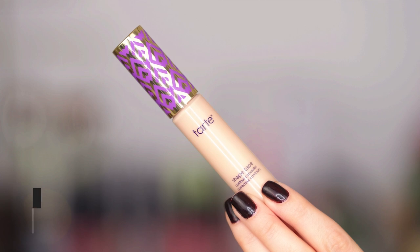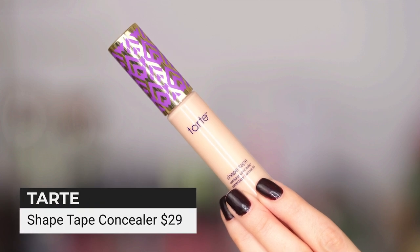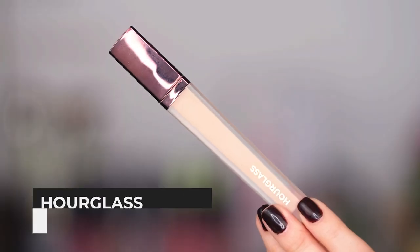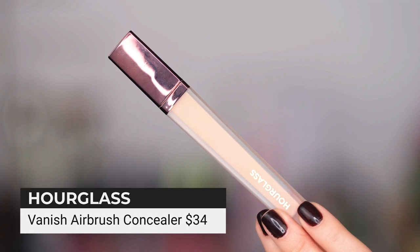Everybody knows about this concealer whether you love it or hate it — the Tarte Shape Tape. They do have a creamier version out at Ulta that I saw — should I try it or have you guys tried it? Let me know in the comments. And then the other one that is kind of a smash surprise hit at the high end is from Hourglass.